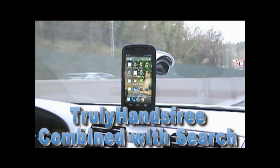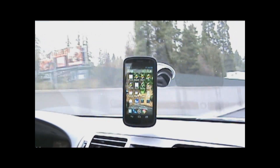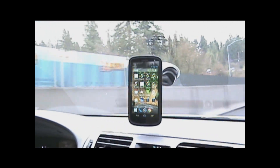This is Sensory's truly hands-free trigger combined with Internet Search. We're running our trigger on this Android phone and then using a cloud-based recognizer. By combining these two together, we make the most user-friendly and natural interface possible, particularly in the car environment.